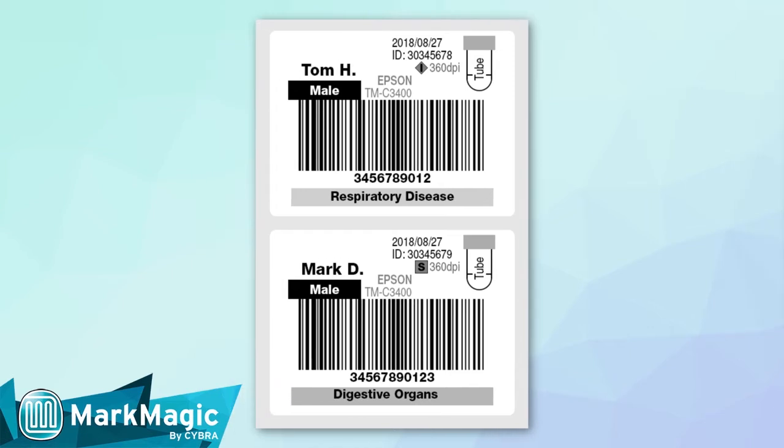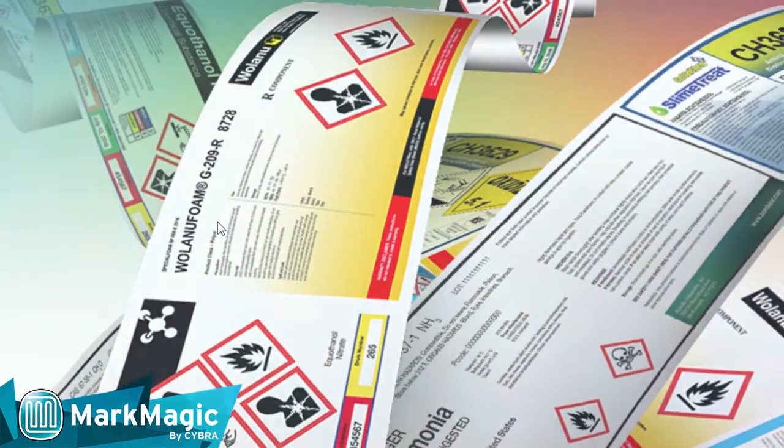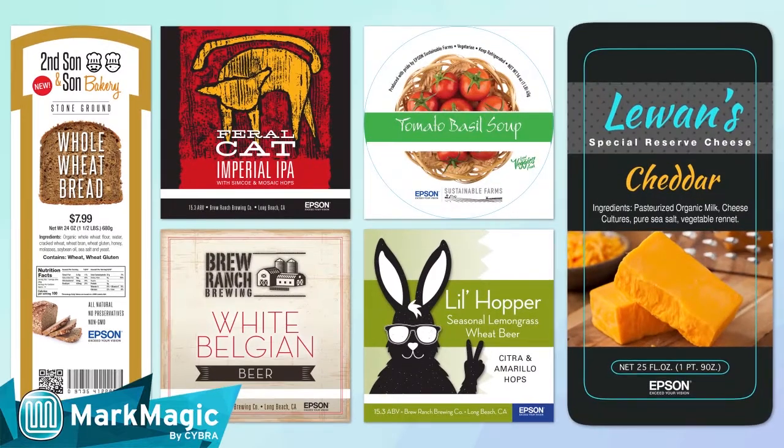This healthcare label requires thought to figure out what's critically important. But the same healthcare label instantly telegraphs more information through color. Dangerous chemicals need to be marked with color, and delicious foods are more appealing when they are labeled in color.